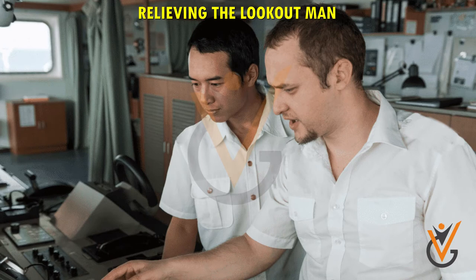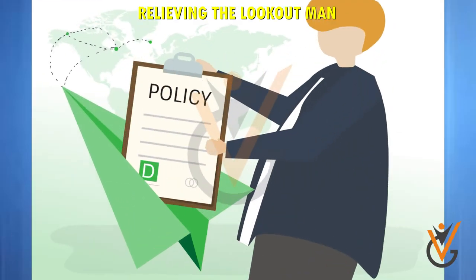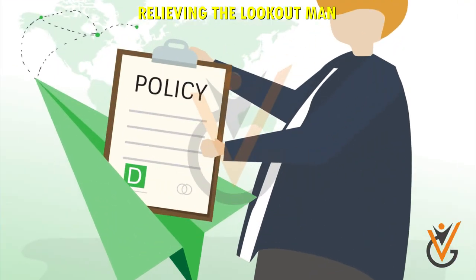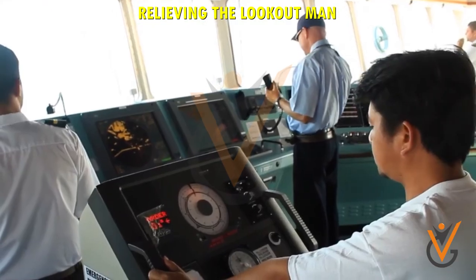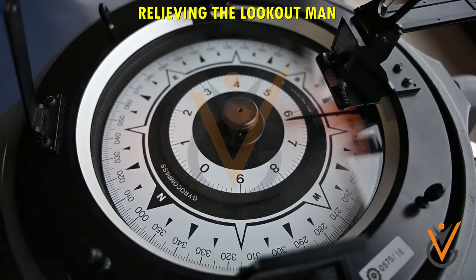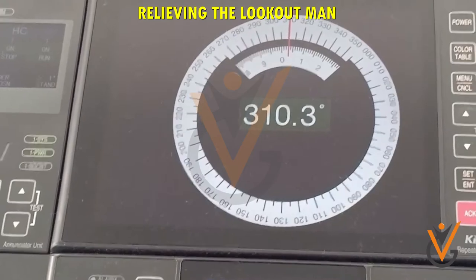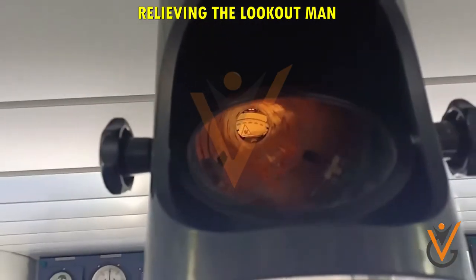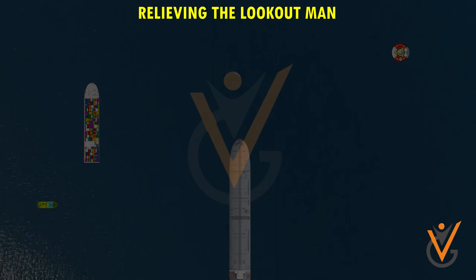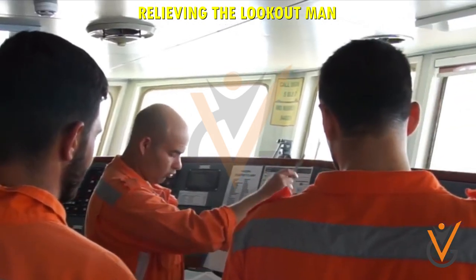Relieving the lookout man: before relieving the previous lookout man, be appropriately dressed to suit the weather, be aware of the company policy on keeping lookout, arrive on bridge at least 15 minutes before time, check the course being steered and report to the previous duty rating, compare the gyro compass and magnetic compass, see what ships and lights and buoys are in sight, and receive any special instructions from the previous lookout man.